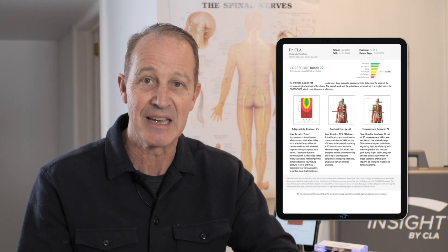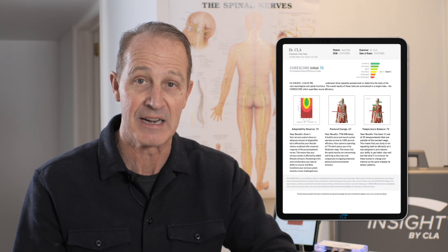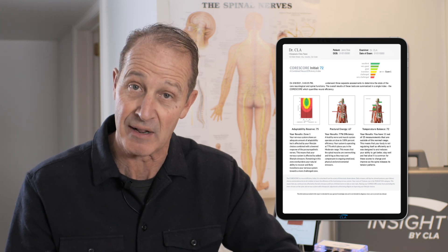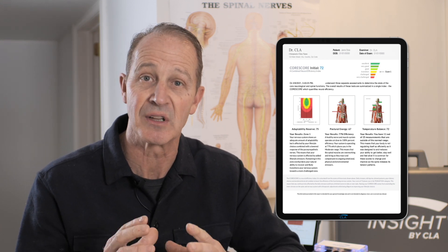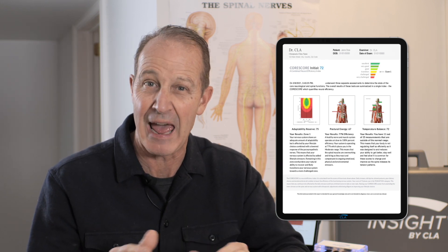The initial begins the journey — the initial report of findings is based upon talking about what percent of efficiency their nervous system is operating at. Some people take medications and others have a good fitness level, but it always shows up that they have a compromised nervous system if they've learned to live with the stresses in their life and tolerate them with different habits.